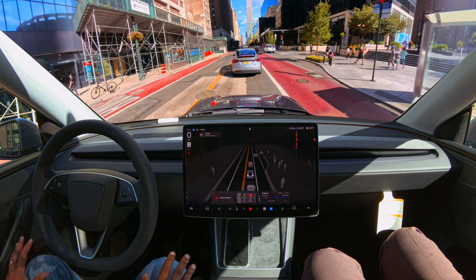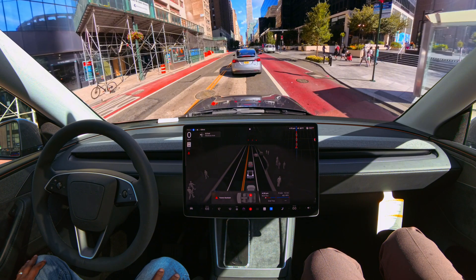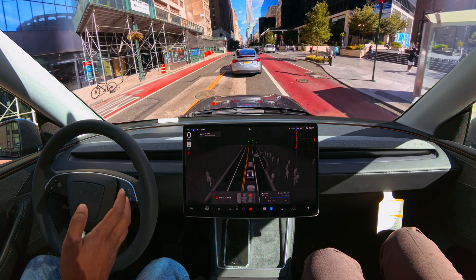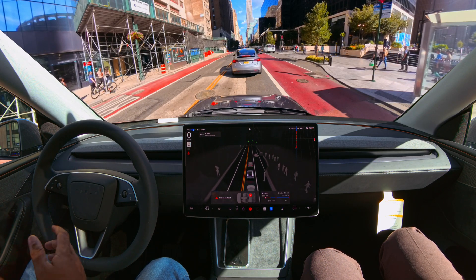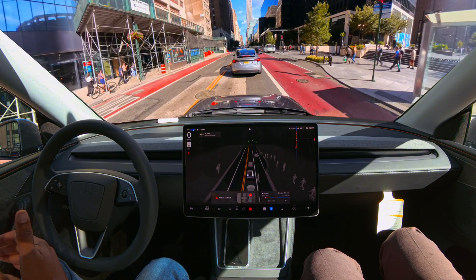Very nice though — FSD was able to escape that situation, very good job there. There was a little bit of confusion because that human was trying to tell us to go with a hand gesture and everything. I've heard a lot of stories that FSD can kind of understand hand gestures.